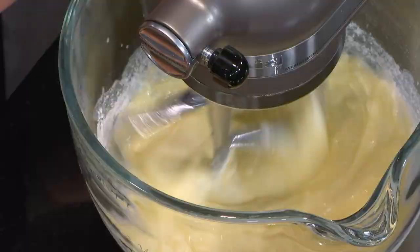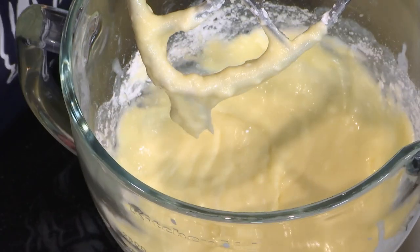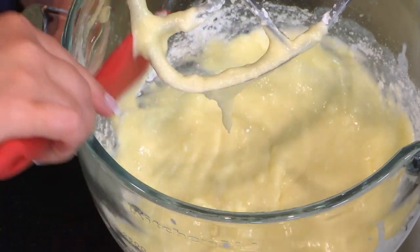This is coming together really nicely. You don't have to mix it too much, because again we don't want it to turn into pudding at the end of the day. So we're going to take this out — maybe give that a scrape so we don't make a big mess.